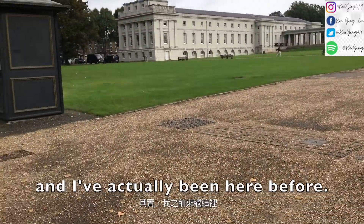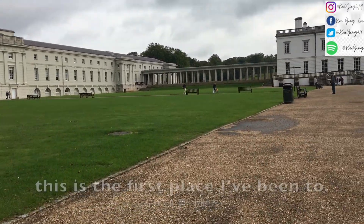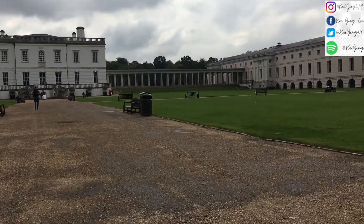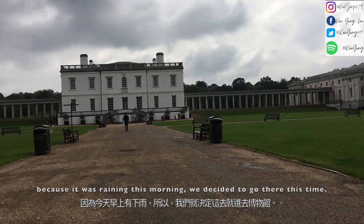I've actually been here before. If you remember from my vlog on the 26th of September, this is the first place I've been to when I came to London, but I didn't actually go inside. Because it was raining this morning, we decided to go there this time.